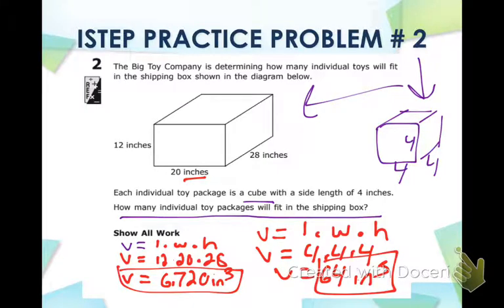We need to figure out how many 64s fit in 6,720, so we divide: 6,720 divided by 64 gives us 105. So 105 boxes will fit in the big shipping box — that's your answer. Ladies and gentlemen, that was example two.